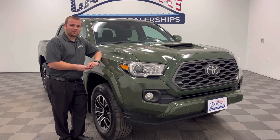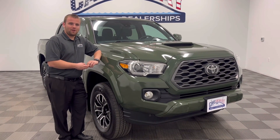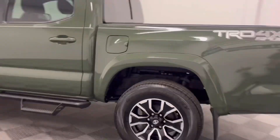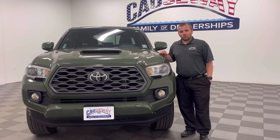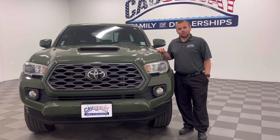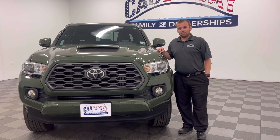Hey, what's going on guys? It's Jack Thompson down here at the Callaway Family of Dealerships, bringing you another edition of Wow, What a Truck Wednesday! In this edition of Wow, What a Truck Wednesday, we'll bring you a 2021 Toyota Tacoma TRD.